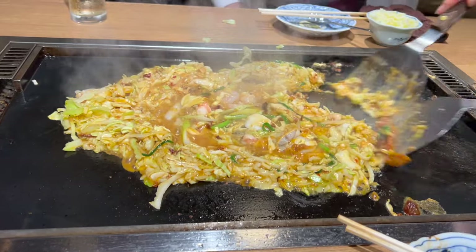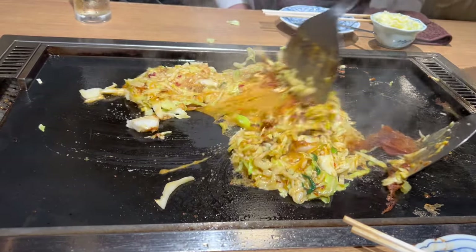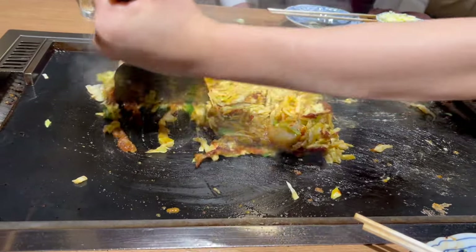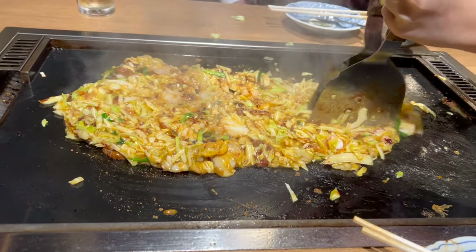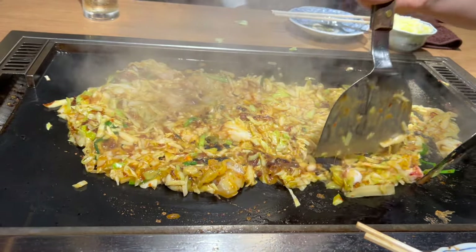Eating Monja Yaki is as unique as its preparation. Once it's cooked, use a tiny spatula to scoop small portions directly from the hot grill. It's a communal experience, meant to be shared with friends and family, making it not just a meal but a social event.